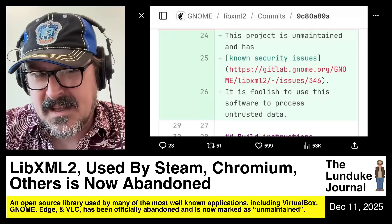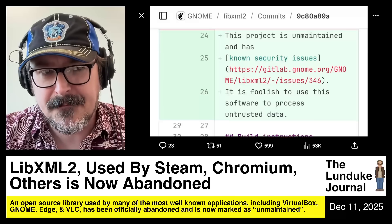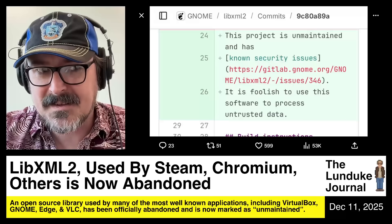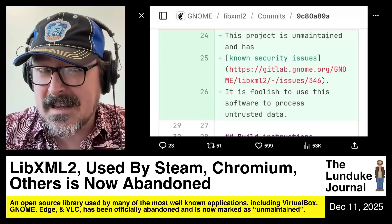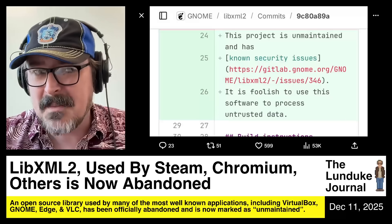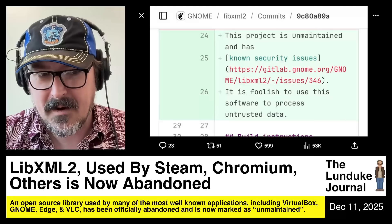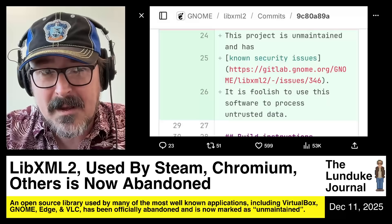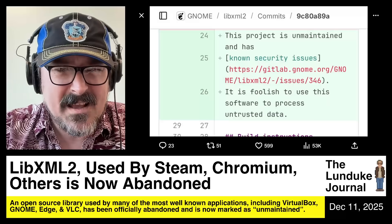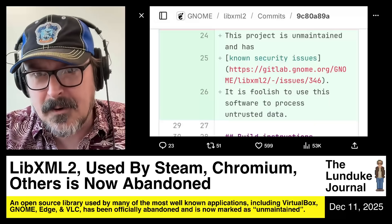An open source library known as libxml2 has been officially abandoned and marked as unmaintained. What's really interesting is this little open source XML parsing library is used everywhere — by Chromium and hence Chrome, Microsoft Edge, VLC, FFmpeg, Steam, and VirtualBox.